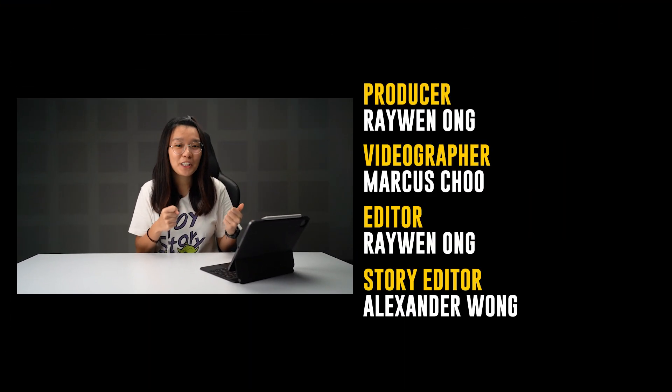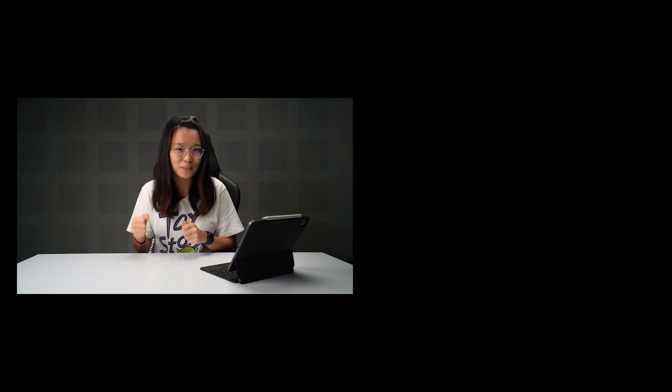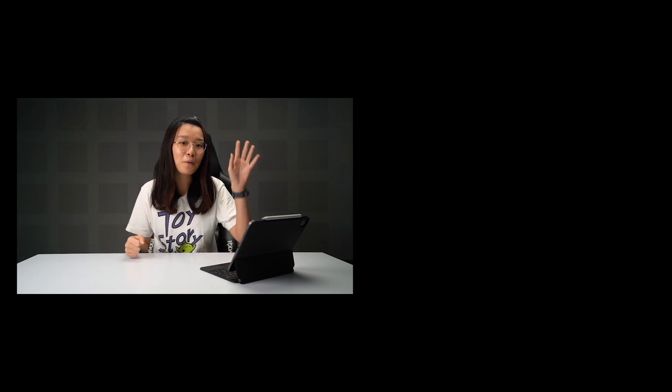Thank you guys so much for watching! Remember to like the video if you liked it, subscribe to the YouTube channel if you haven't already, and click the notification bell so you can stay updated on future videos. See you in the next one — bye!